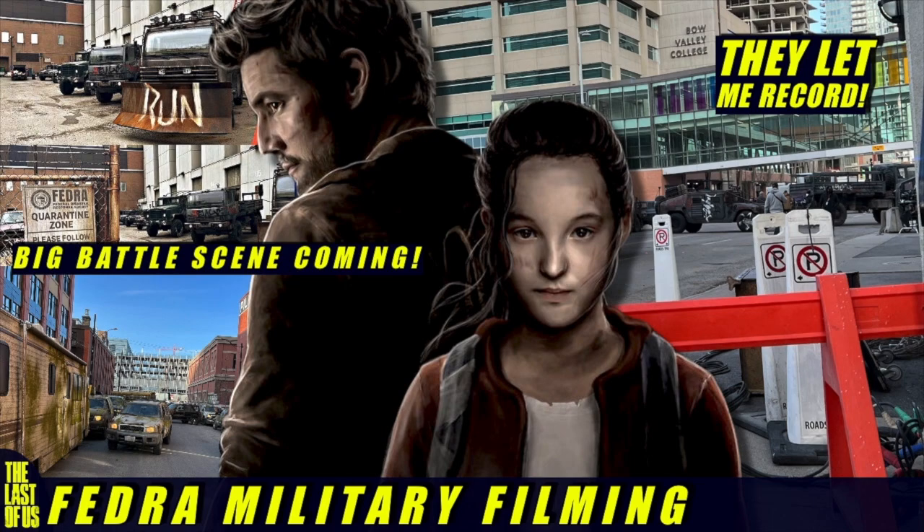Ash from Super Videos back for another video for The Last of Us on HBO. We're going to be taking a look at some pretty awesome behind-the-scenes photos and even some footage from filming that took place in downtown Calgary. There are signs of a big battle scene coming up that involves the Federal military. I live in Calgary and I was actually able to go to some of the filming locations yesterday, and they even let me record a little bit.